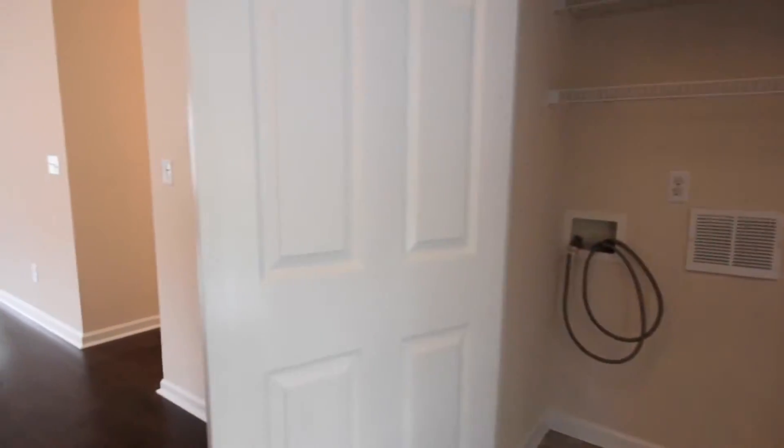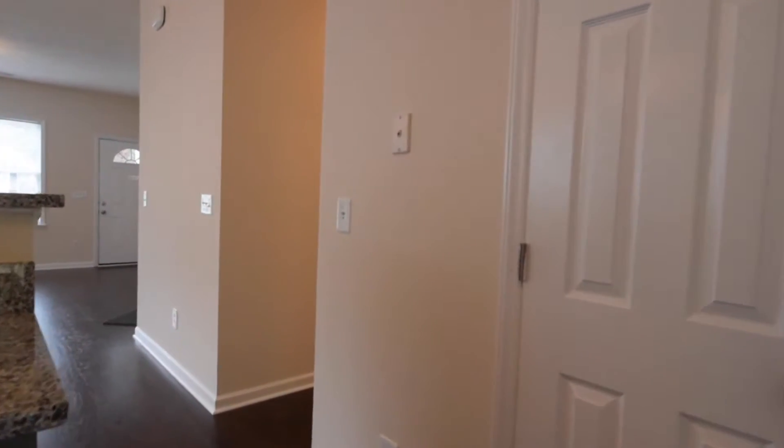Back in the house we've got the washer and dryer hookups as well as a pantry.